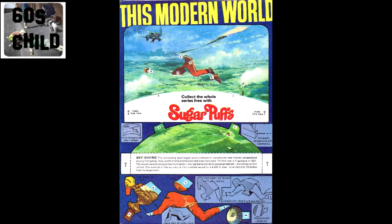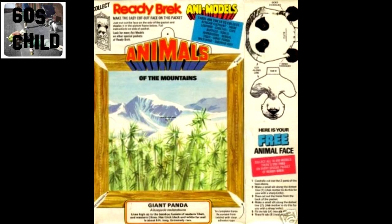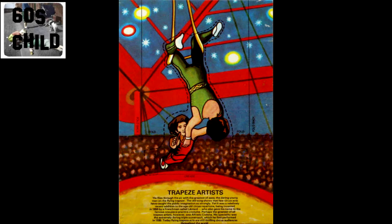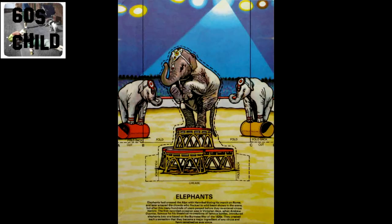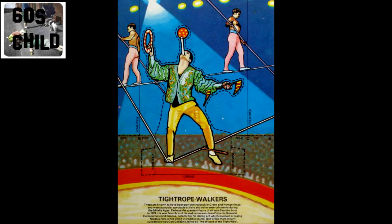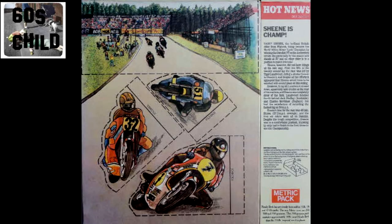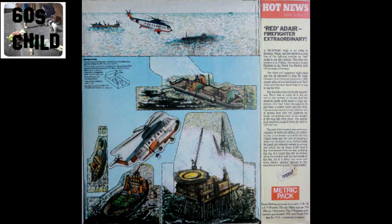Yes, over the years the cereal makers certainly kept our scissors busy. Even in the 1970s they were still going. The 60s kids like me would have had a lot of fun cutting out these cardboard models and building them.